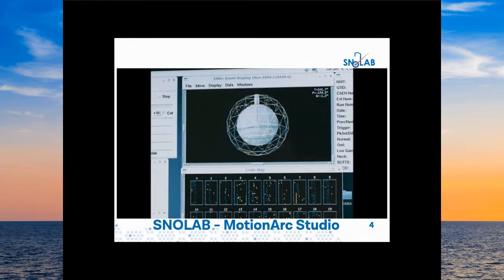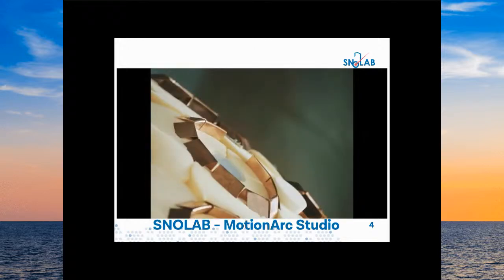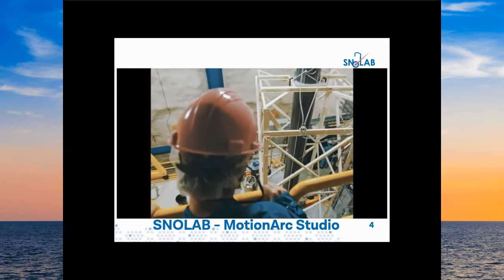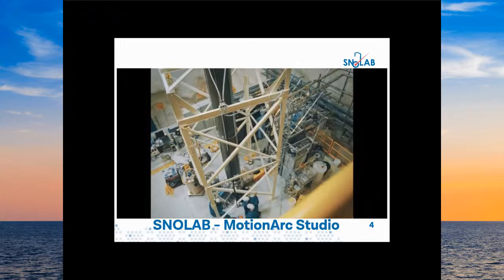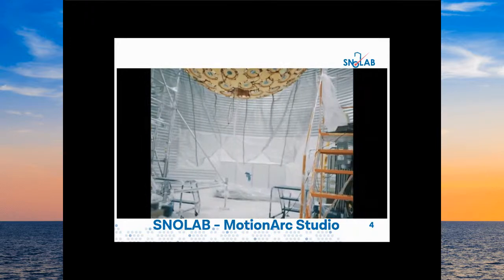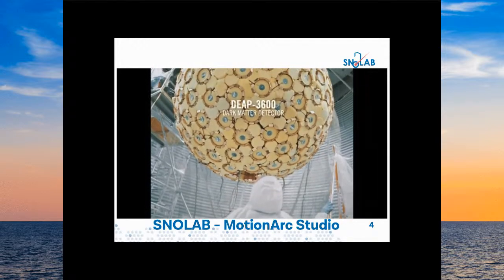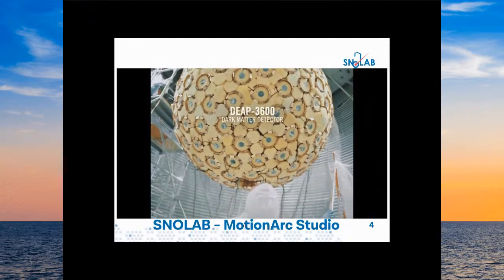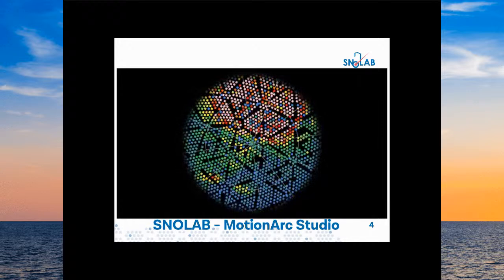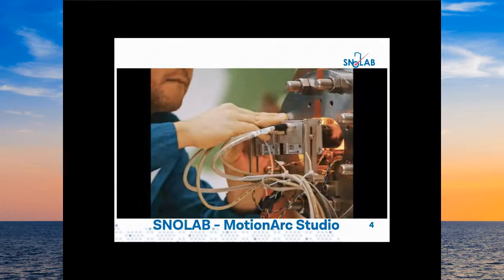This is the experiment I work on called SNO+; it's a dark matter experiment. Everything is super clean — you can see plastic protecting things and people in additional levels of clean wear and gloves. This is the data coming out of the detectors — what it looks like when we have information coming out of our particle detectors.